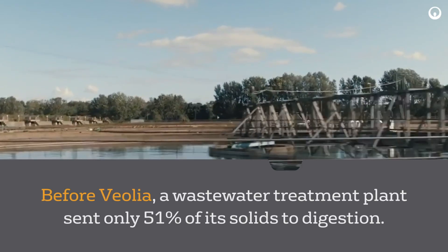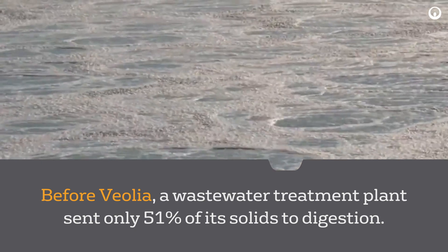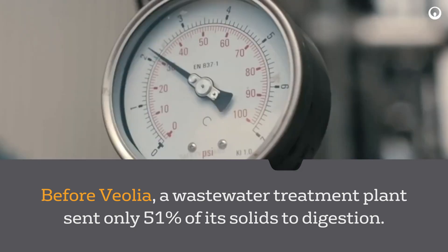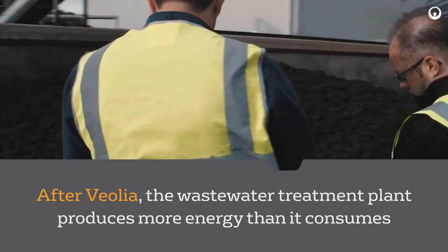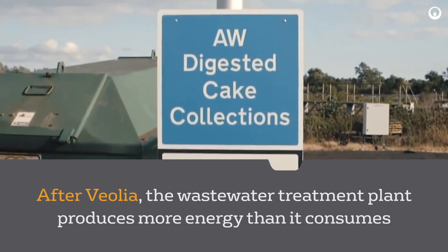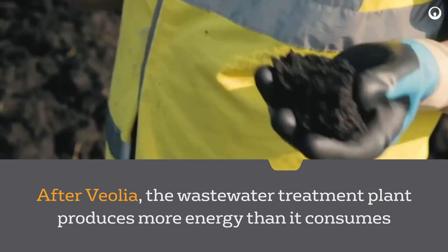Before Veolia, a wastewater treatment plant was only able to send 51% of its solids to digestion, with the remaining being relegated to lime stabilization. After implementing Veolia technologies and services, this facility is now able to produce more energy than it consumes.